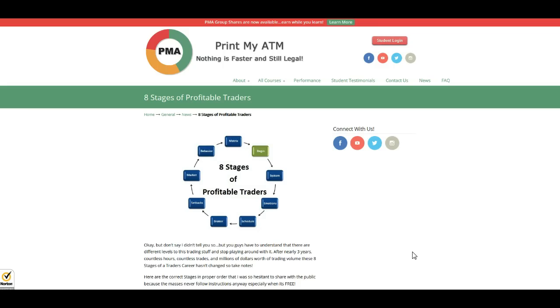So basically, it's going into great depths of the eight stages of a profitable trader. So if you guys want to know exactly how some of the world's greatest traders are staying on top of their game, and also kind of correct your own errors within your trading career, then you guys need to know these eight stages in exact order in order to get past that trading hurdle.